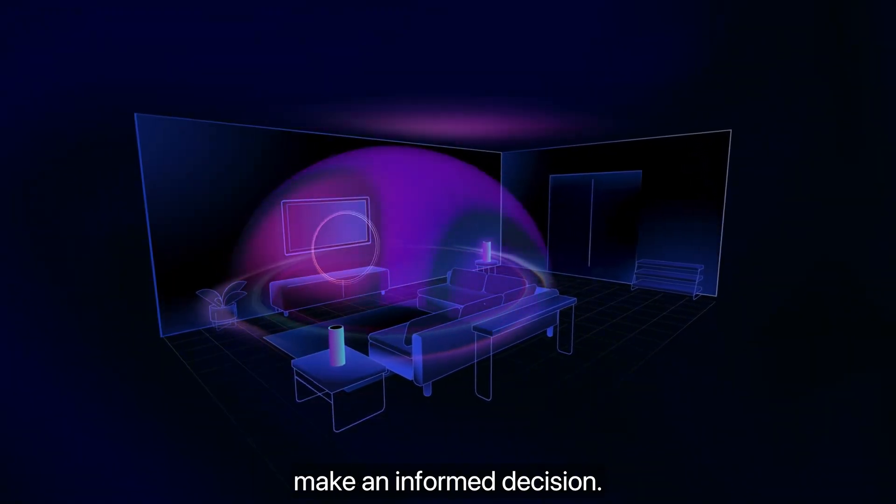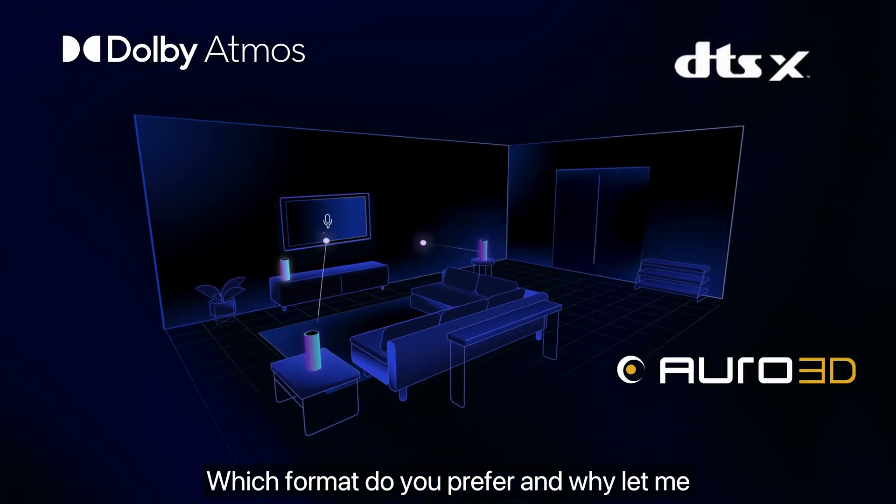Hopefully this breakdown has given you a clearer picture to make an informed decision. Which format do you prefer and why? Let me know in the comment section below.